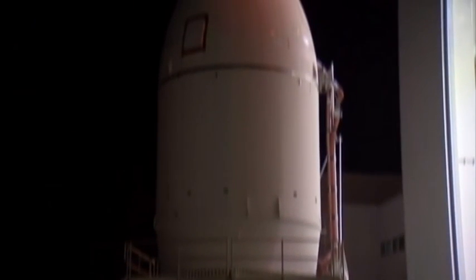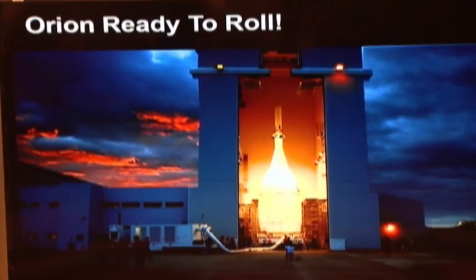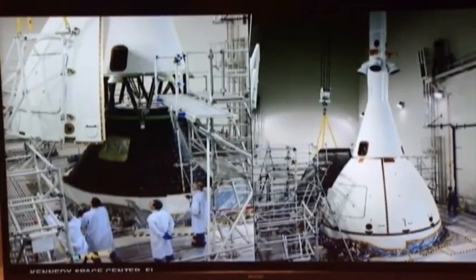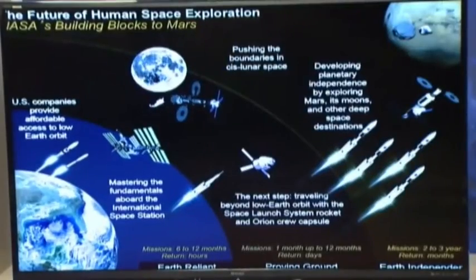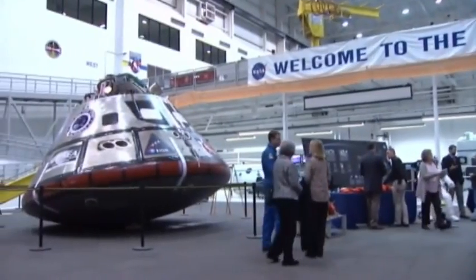The Orion launch will test key systems like computers, parachutes, and power. NASA hopes that it will give the space agency the power and the ability to make a month-long mission in the 2020s, farther into space than we have ever gone before. At the Johnson Space Center, Ryan Korsgaard, KPRC Local 2.